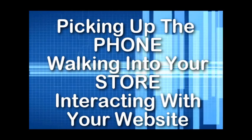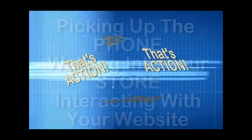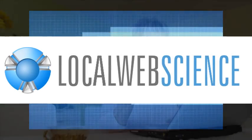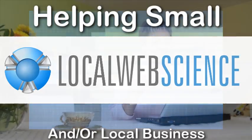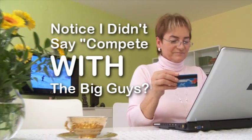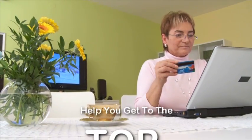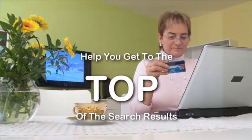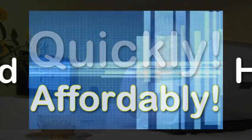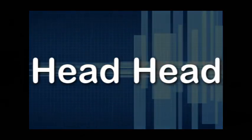Local Web Science specializes in helping small and local businesses compete like the big guys — notice I didn't say compete with the big guys. We have the technology, the know-how, and the resources to help you get to the top of the search results in your neighborhood quickly and affordably.